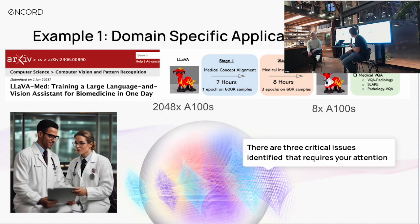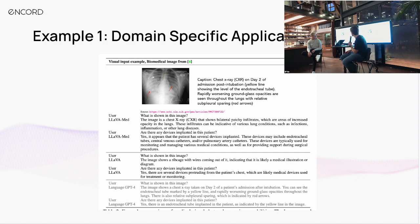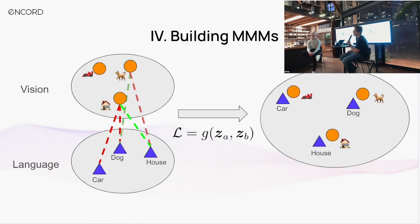GPT-4 does a decent job — it tells us it's a chest X-ray taken on day two of the patient's admission, uses some technical language. But what it tells us about implanted devices — 'yes, there is an endotracheal tube as indicated by the yellow line' — is far less detailed and clear than LlavaMed, which comparatively didn't take as long or cost as much as OpenAI spent to train their closed-source model. We just fine-tuned an open source model and achieved far better performance. In these applications, it's about the data and having a sensible fine-tuning process, building off the shoulders of giants.